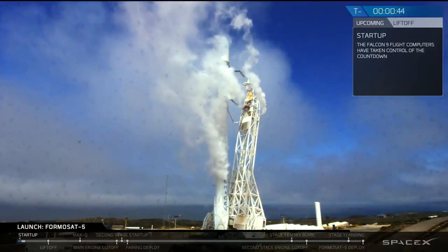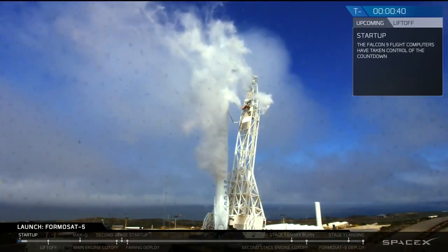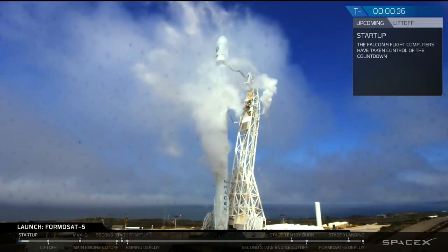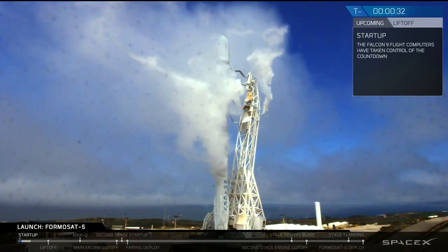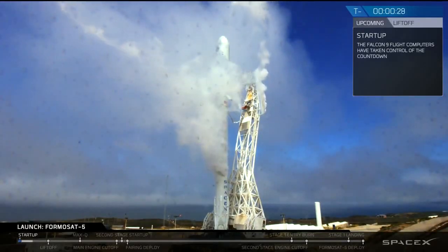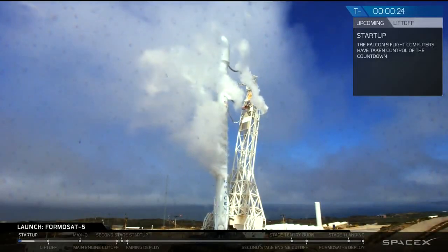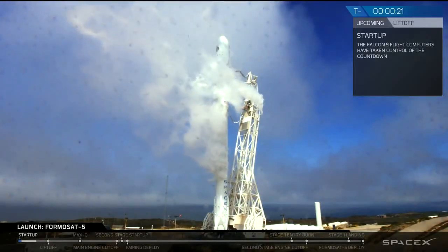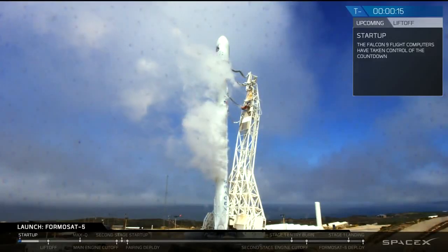Stage 1, stage 2. LD verify go for launch. LD verify go for launch. T-minus 30. 20. Falcon 9 is configured for flight.